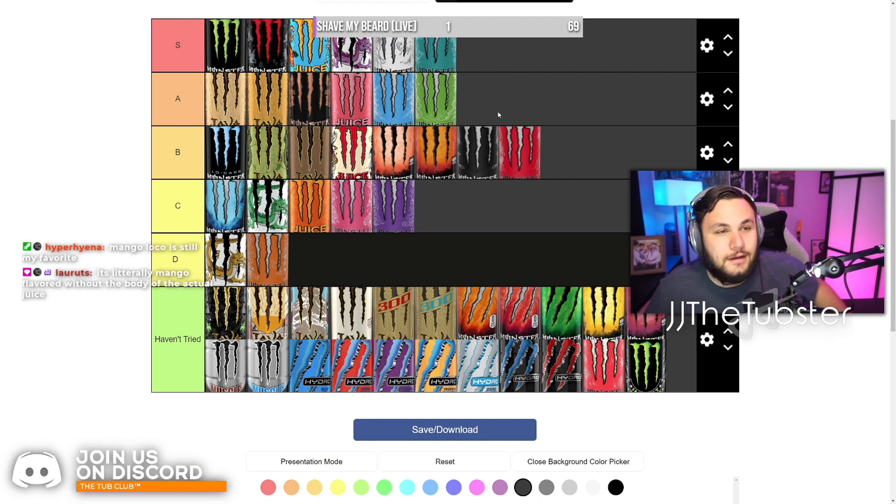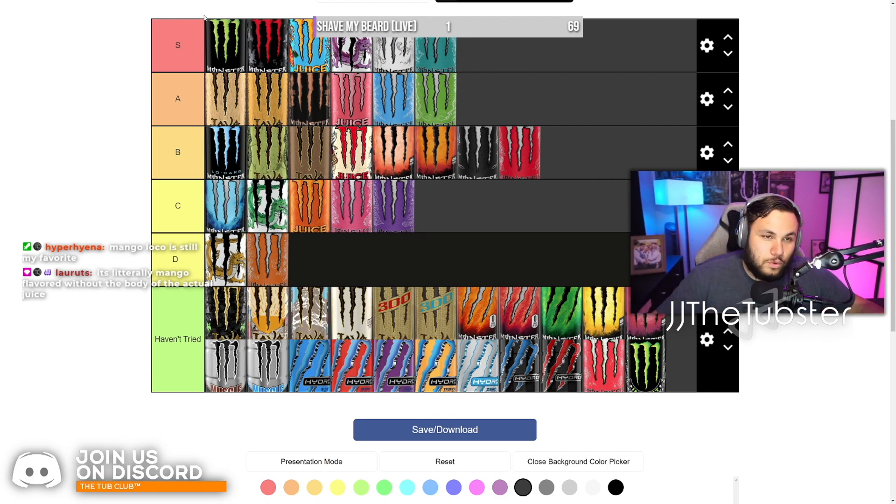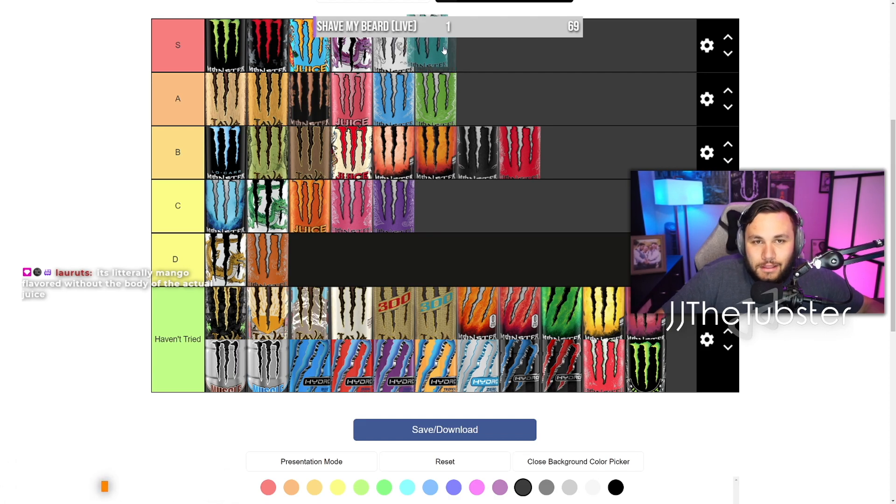That's the Monster Energy tier list. Green will forever be my baby. Red's also good. Mango Loco, the purple tea one, Ultra White's just a classic, and then Ultra Fiesta.